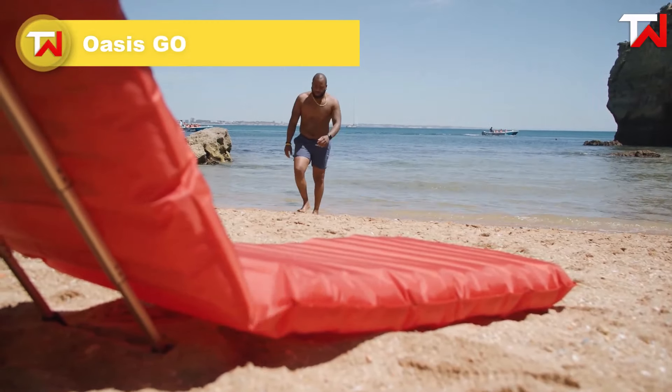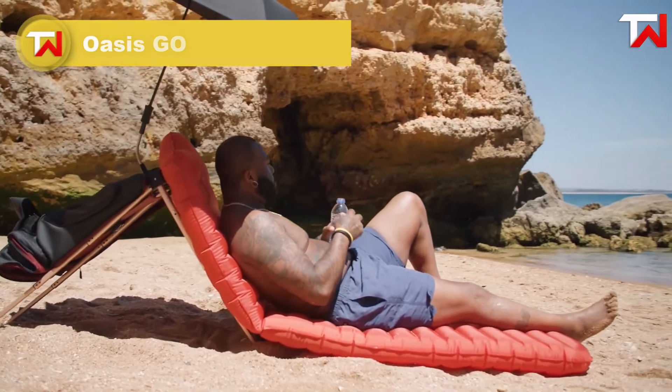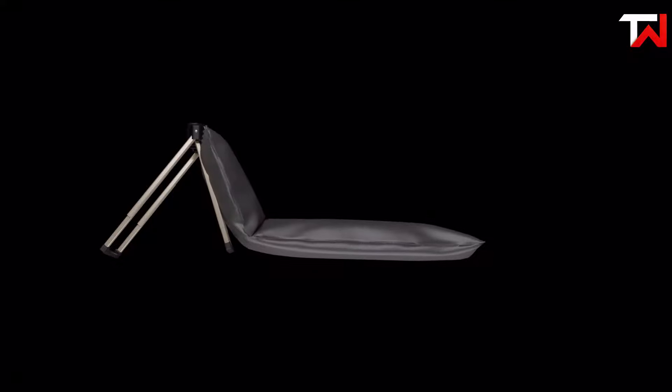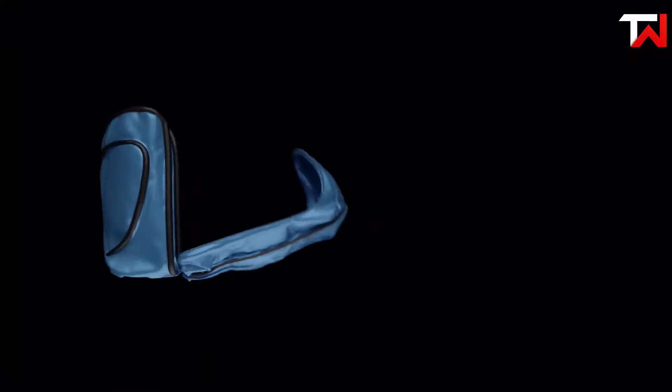The Oasis Gyo is a revolutionary backpack that doubles as a portable air lounger, offering unmatched comfort wherever you go. Whether you're at the beach, in the city, or exploring the outdoors, it transforms in seconds into a cozy lounging spot. Designed with lightweight, durable materials, it combines style with practicality.